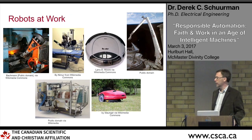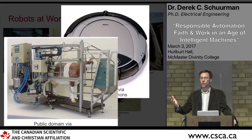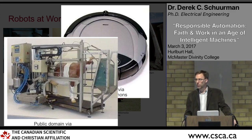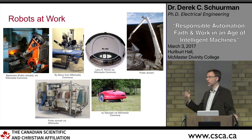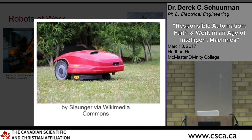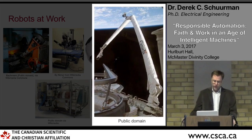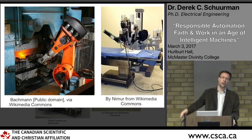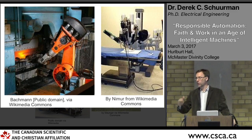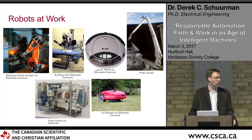Today, robots are being employed in all kinds of places, including our homes. Some of you may have a Roomba — you just unleash it and it vacuums your floor. In agriculture, automated milking machines are becoming more common. There are automatic lawn cutters, the Canada Arm in space, robots on manufacturing lines, and even a professor here at McMaster doing work with robotics and surgery.